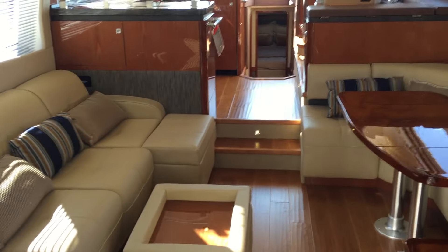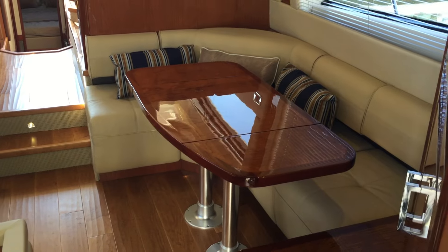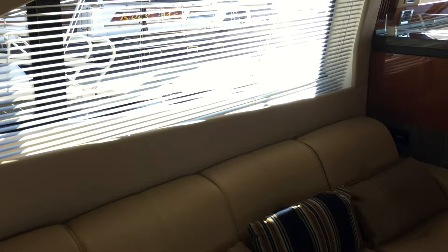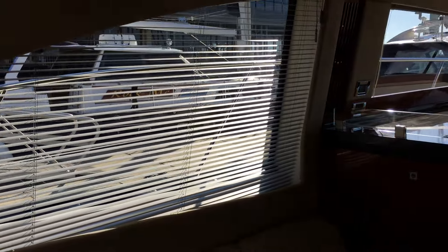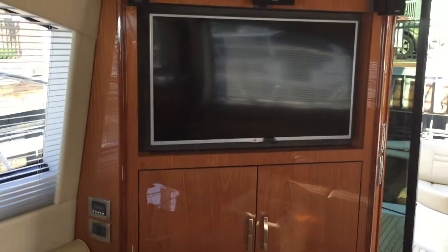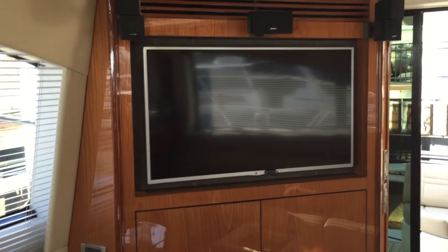Coming into the salon, you'll notice all the high-gloss woodwork. The starboard side has an L-shaped settee with a high-gloss table. Port side gives you a nice sofa, with lots of visibility and light entering the salon area from all the large windows. You'll notice there's a Bose lifestyle system on board for entertainment, as well as an LG LED TV. Notice the hardwood flooring that runs throughout the boat.